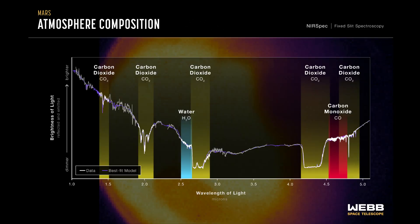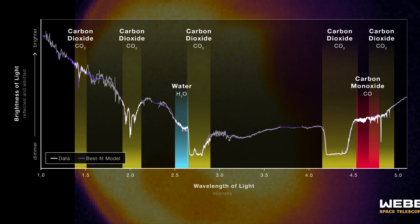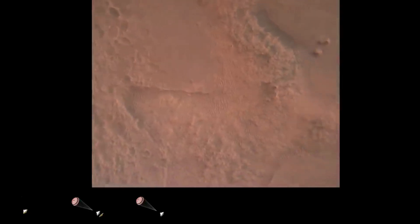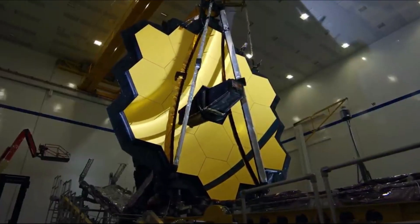This infrared spectrum was obtained by combining measurements from all six of the high-resolution spectroscopy modes on Webb's Near Infrared Spectrograph. The initial analysis of the spectrum shows a rich set of spectral features that contain information about dust, icy clouds, what kind of rocks are on the planet's surface, and the composition of the atmosphere. The spectral signatures of water, carbon dioxide, and carbon monoxide are easily detected with Webb. The researchers have been analyzing the spectral data from these observations and are preparing a paper they will submit to a scientific journal for peer review and publication.